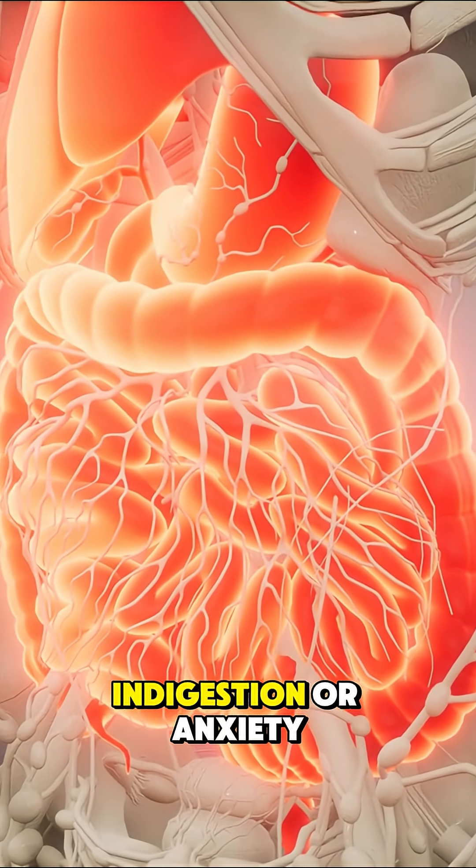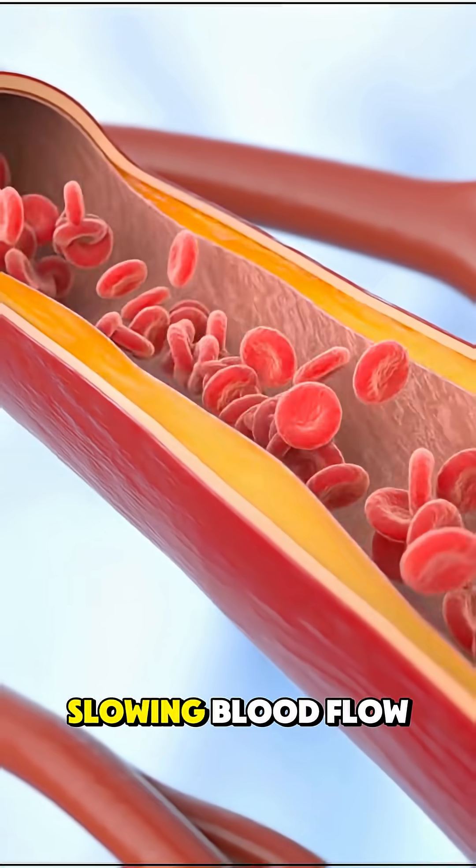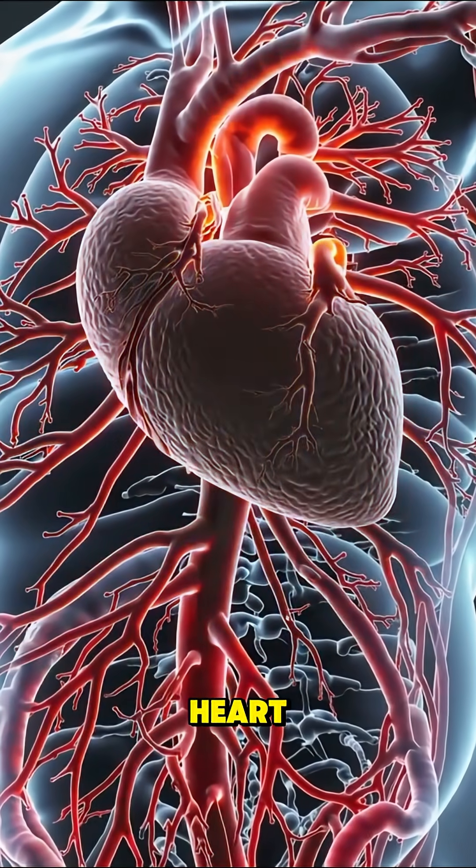You might even mistake it for indigestion or anxiety. But inside, plaque is quietly building up in your arteries, slowing blood flow and straining your heart.